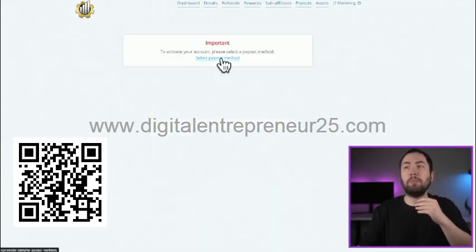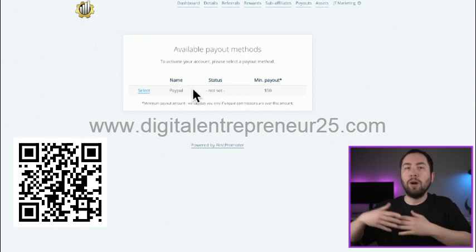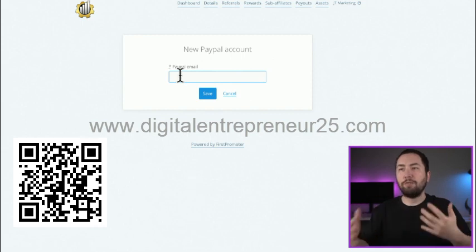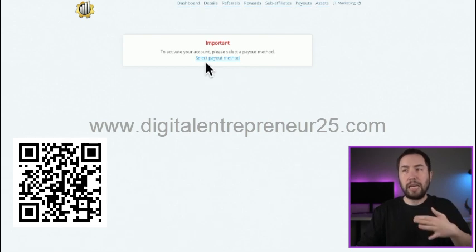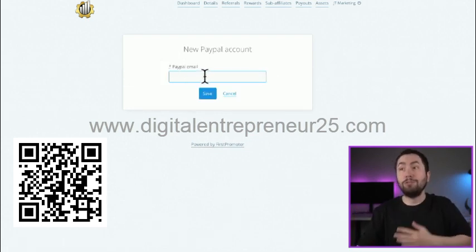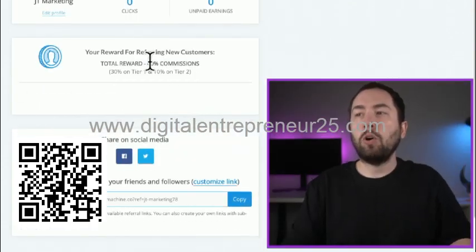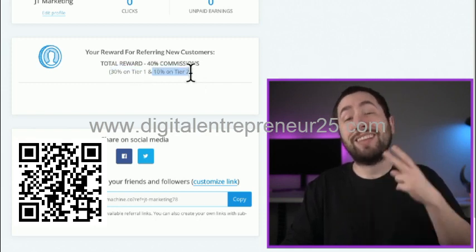You'll need to select a payment method — the only option is PayPal. But if you don't have PayPal, we can still pay you a different way. You are required to enter an email here and click Save, otherwise your account isn't activated. If you don't have a PayPal email, just put your regular email. Once saved, it will say 'Ready.' Go to your dashboard and you can see the 40% commission structure: 30% on the first tier and 10% on the second tier.